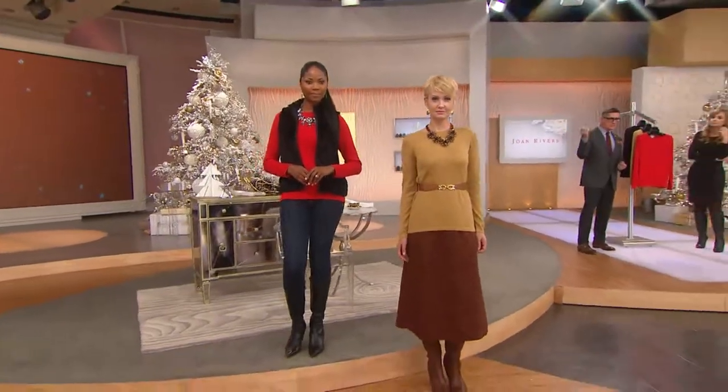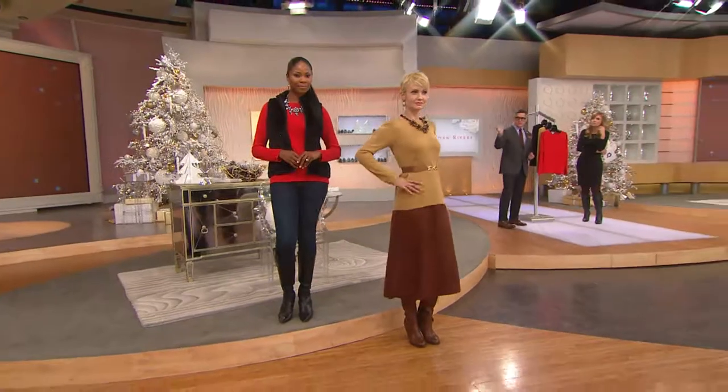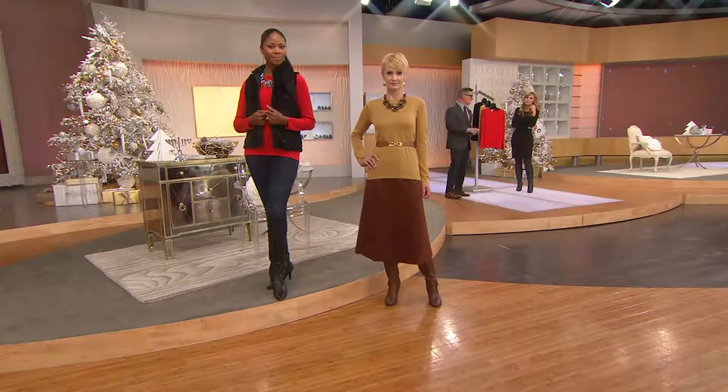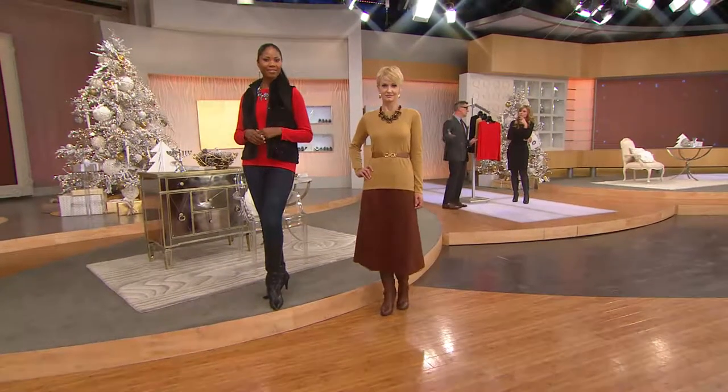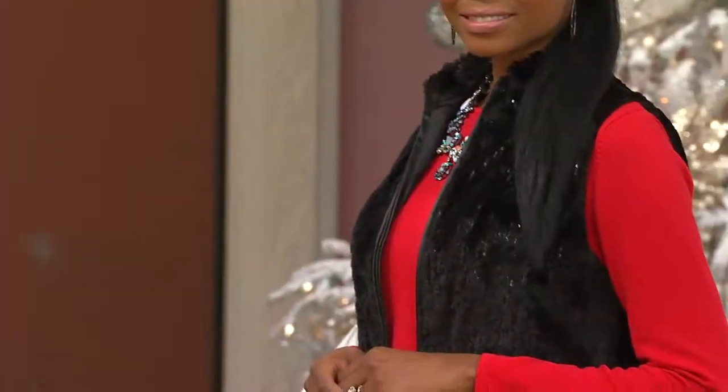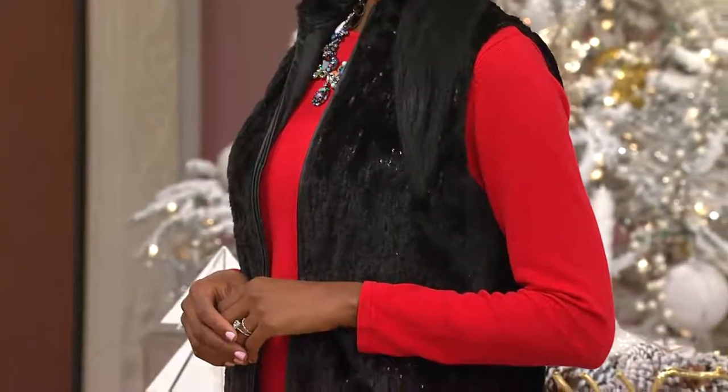Amanda's paired it with boots and this really fun skirt. I like the opposite side of the spectrum as Monica with that fun faux fur — the fur actually has a little bit of sparkle in it. So jeans, the bright red, the black vest, and of course the boots — that's a fun go-to holiday party outfit. If you work in a casual office, it's a great outfit for work because the vest can come on and off if it gets warm or cool.